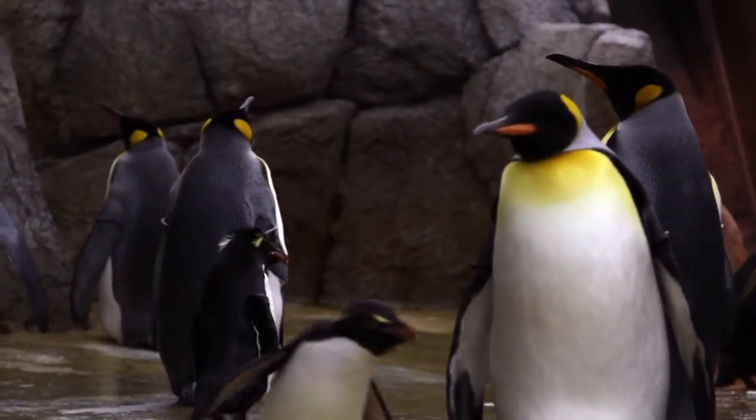Hi, I'm Lindsay and I am a zookeeper here at the Detroit Zoo and I take care of the penguins. We have 66 penguins right now. The difference between the three species that we have is mainly size and where they're located in the wild.